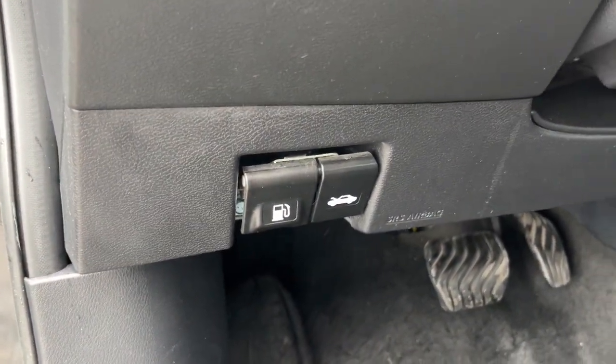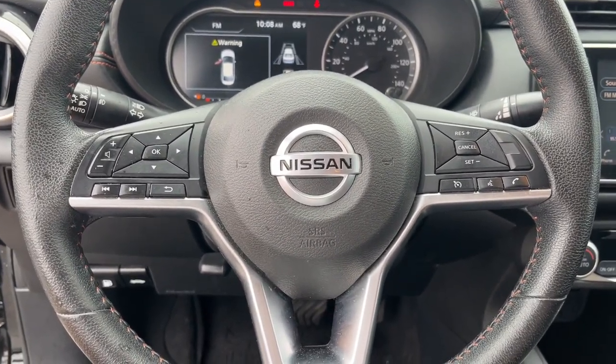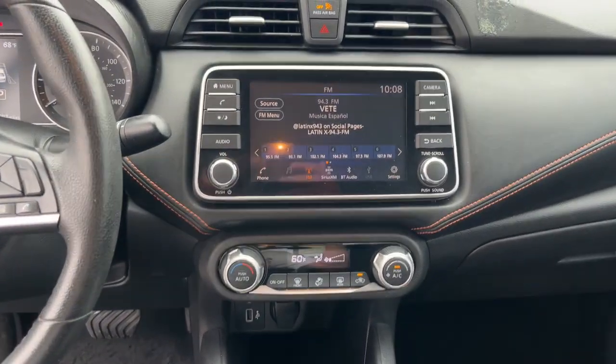The following are some of this vehicle's highlighted options: Apple CarPlay and/or Android Auto, heated driver's seat, keyless entry, fog lamps, and satellite radio.